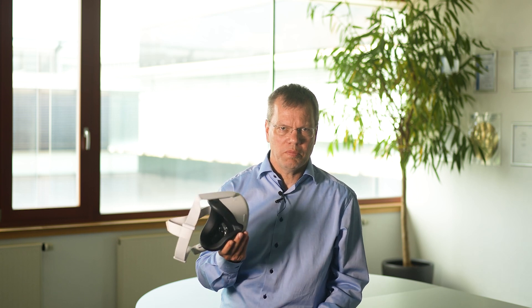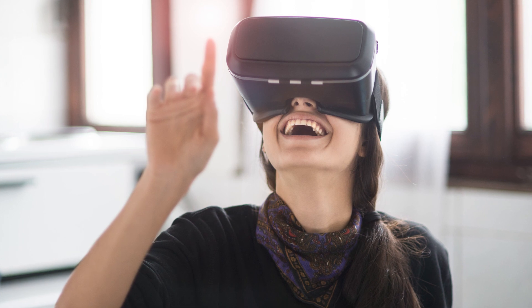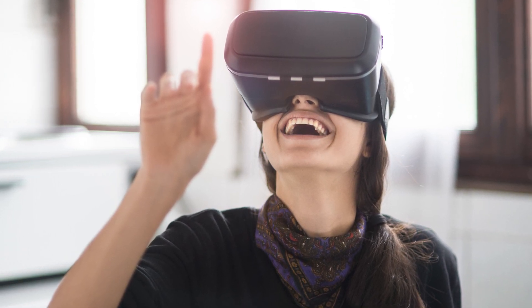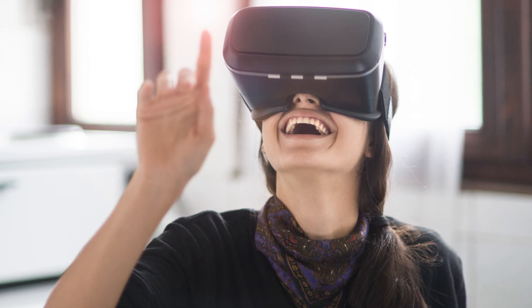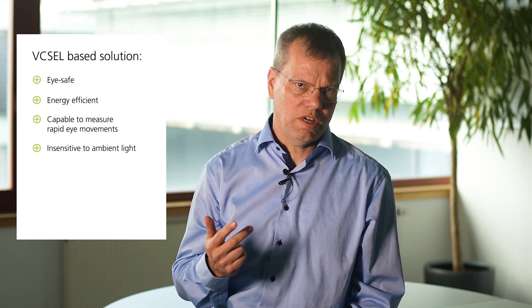The challenges VR and AR applications face are to determine the movement of the user's eye while securing the camera, being energy efficient when processing high update rates, and measuring high accelerations. Our FIXEL is the key enabler for such solutions. The VIP is an eye-safe laser light source to address these challenges and comes with the capability to measure eye movement on retina, iris, and sclera.